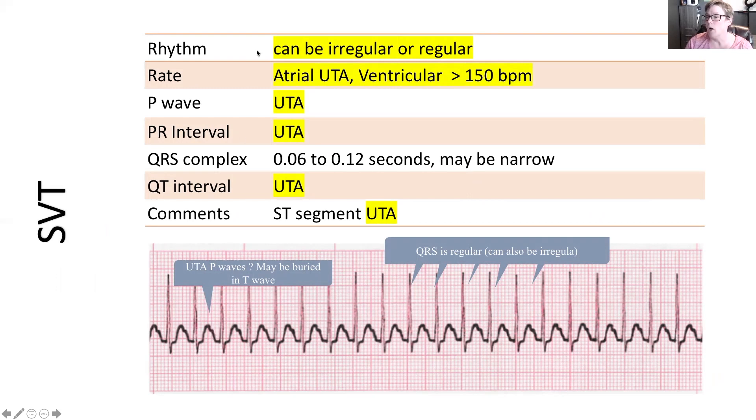The QRS is regular but can also be irregular — just harder to identify at first glance — and the P wave is buried inside the T wave. The rate is definitely greater than 150; we won't be able to calculate the atrial rate because we can't see it. No P wave means no PR interval. The QRS complex measures 0.06 to 0.12 seconds, making this a narrow SVT. A wide SVT has a QRS greater than 0.12 seconds. The QT interval and ST segment cannot be measured or seen.